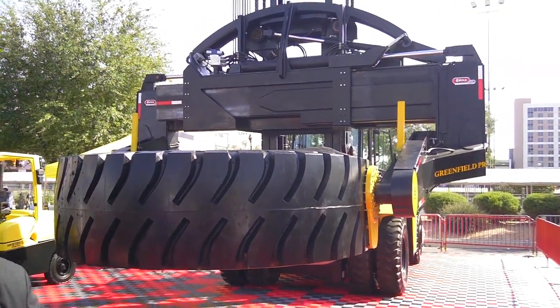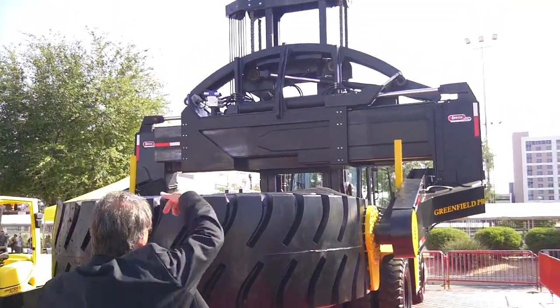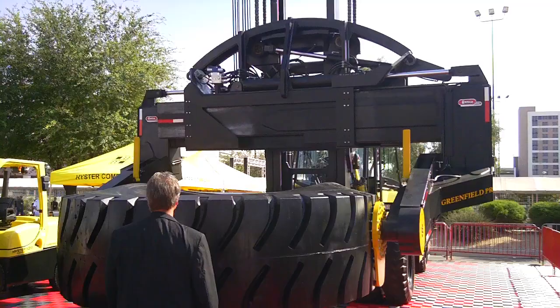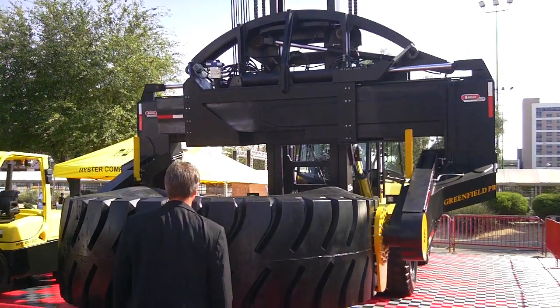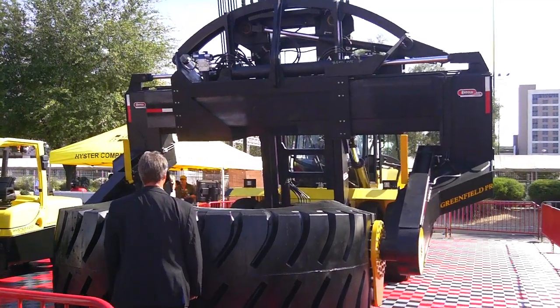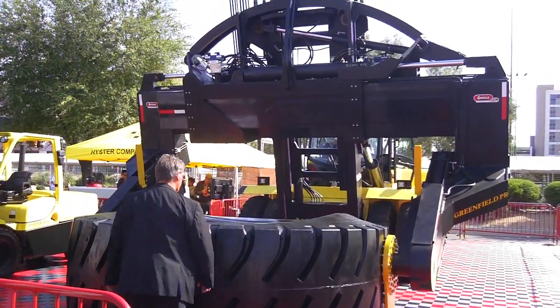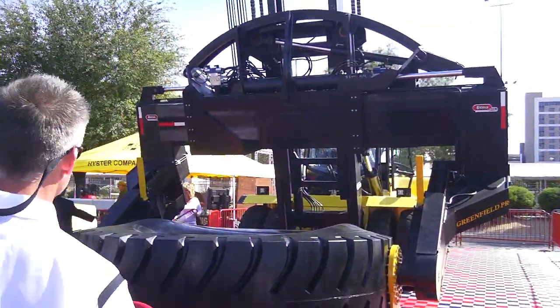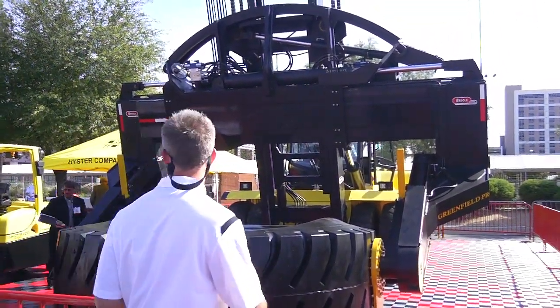How many of these demonstrations have you done today? Probably about five or so. These pieces of machinery will go on to a job site — how long will they stay there? They may stay there 10 years, sometimes even longer than 10 years.